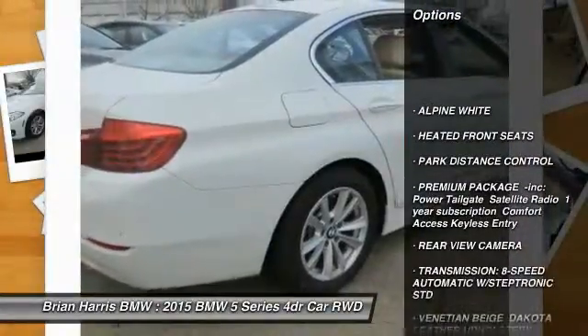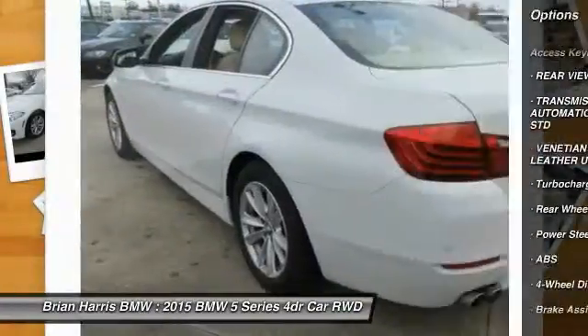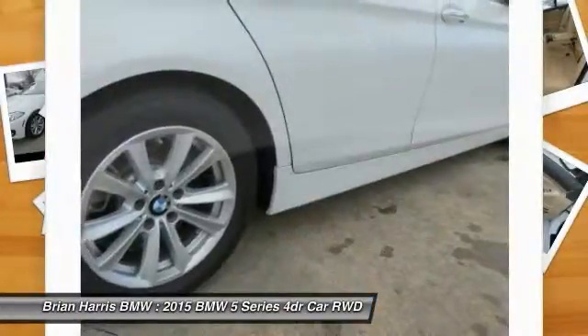Navigation System, Keyless Entry, Steering Wheel Audio Controls, Anti-Lock Braking System, Power Passenger Seat, Stability Control, Moonroof, Leather Wrapped Steering Wheel, Bluetooth.